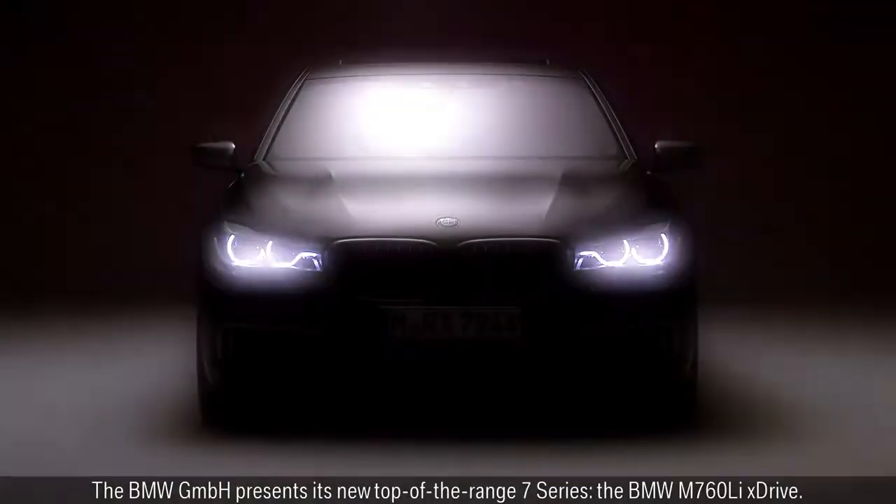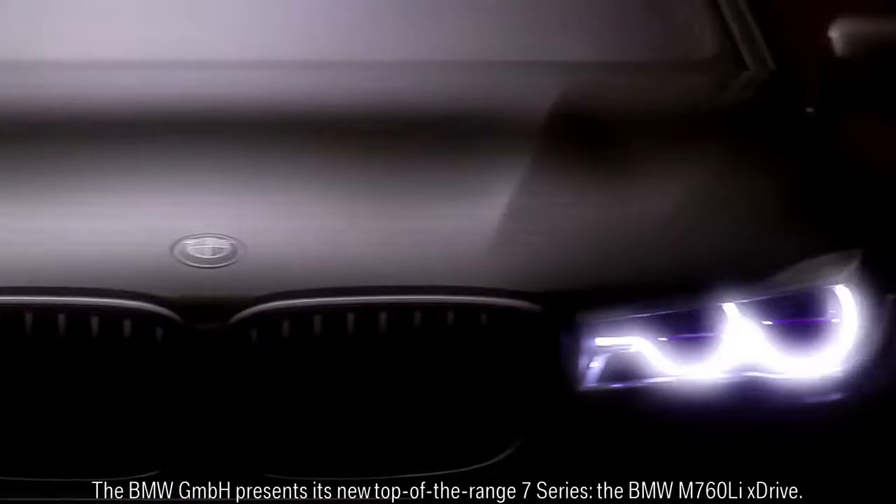BMW M GmbH presents its new top-of-the-range 7 Series, the BMW M760 Li X-Drive.